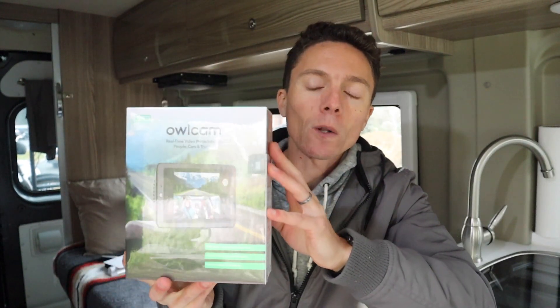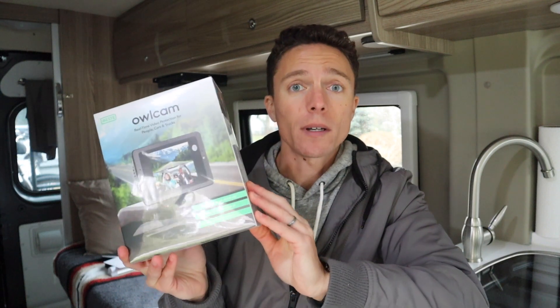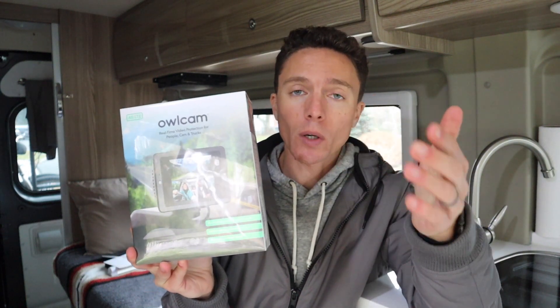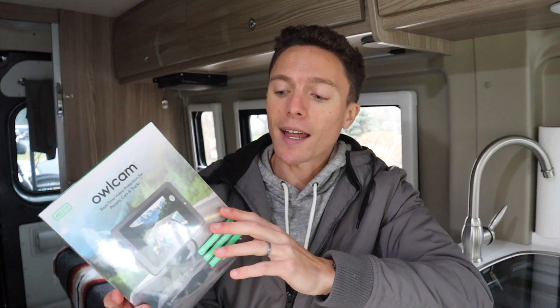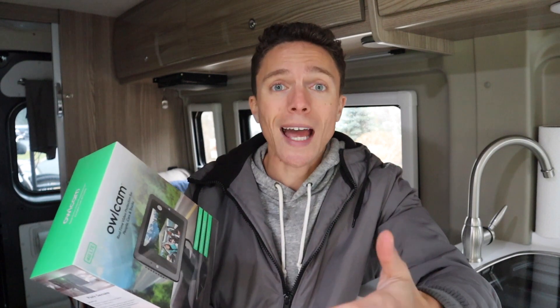So this is the Owl Cam. It's a dash camera that points out the front of your van to record anything happening on the road in case there's an accident. It also has a camera that faces into the van as well. The other cool thing is it has all sorts of alerts — so if you're away from the van and it starts to move or motion is detected, you'll get an alert on your phone. And it's all through 4G, so you don't need Wi-Fi in your vehicle. It automatically connects to the cellular network and includes a year of service for free, then it's about $10 a month after that.